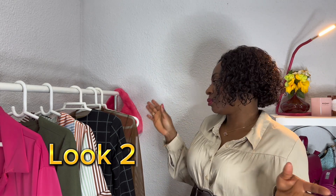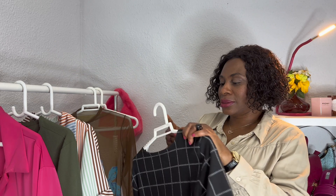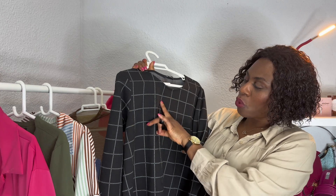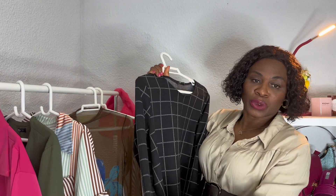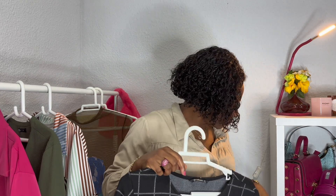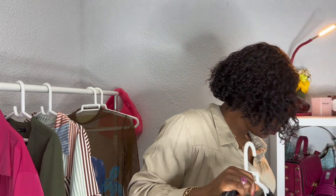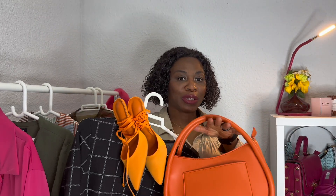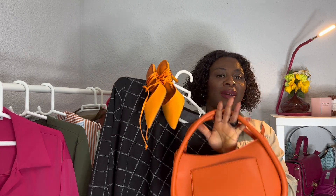For look number two, this is a black dress with some white design going on. This is from Stradivarius — I've had this for a while now. I'll be pairing it with the orange sandals and the orange bag. You can see it looks good together.